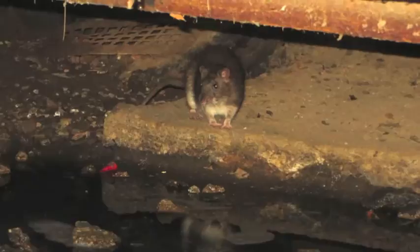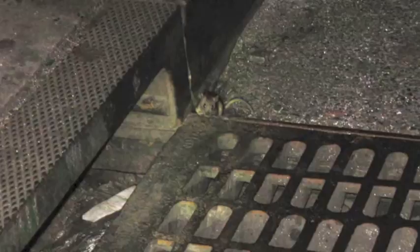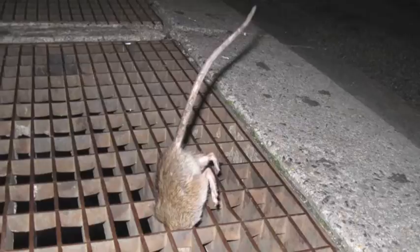Rodents are nocturnal animals with peak levels of activity just after sundown and just before sunrise. They have relatively poor vision and therefore rely on other senses and signals to navigate within their environment. Fortunately, we're able to see some of these signs and can use them to identify which rodent pests we have, determine their activity patterns, and estimate their population size.